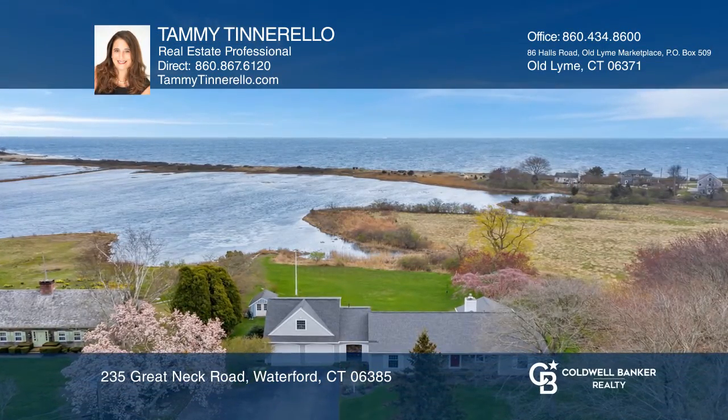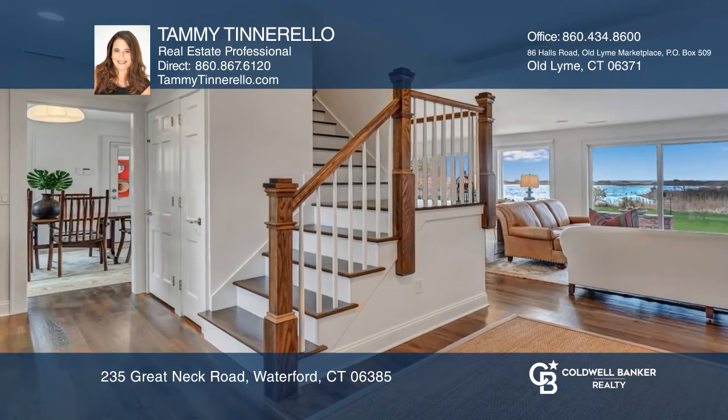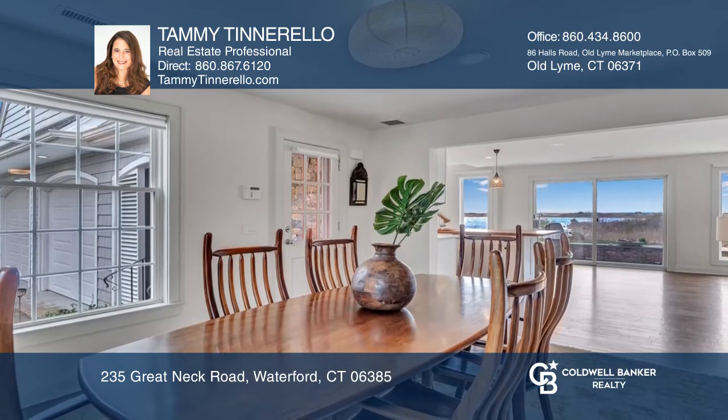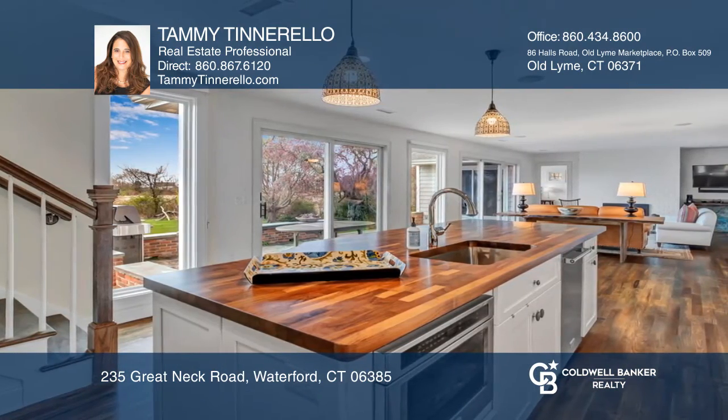Enter this home and fall into a landscape painting of blue water, shoreline beaches, and swaying grasses. Located in the Waterford neighborhood known as The Strand, the elegance of this home is reflected in the floor plan.